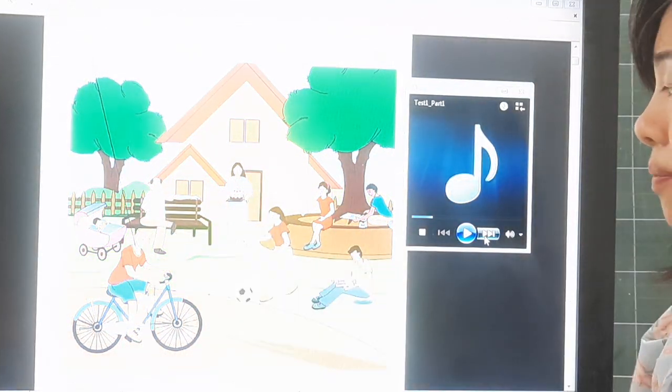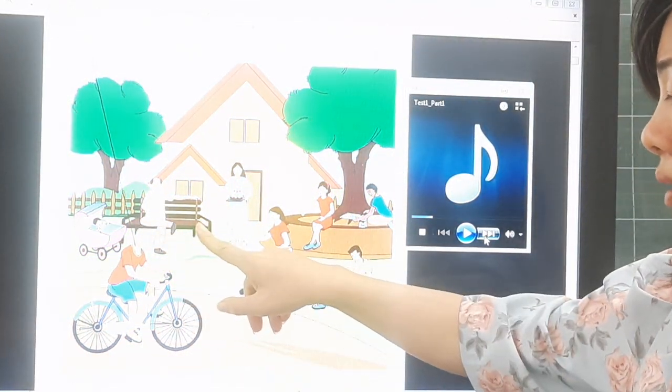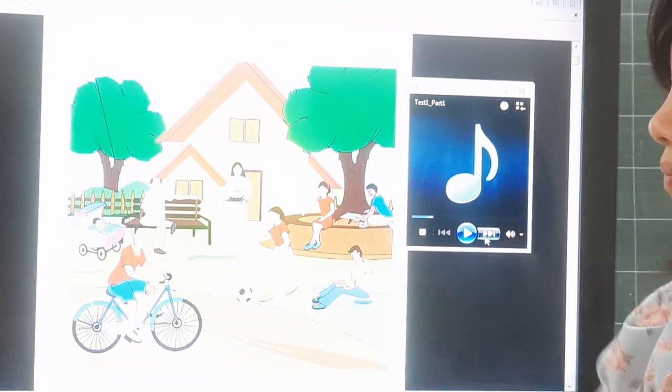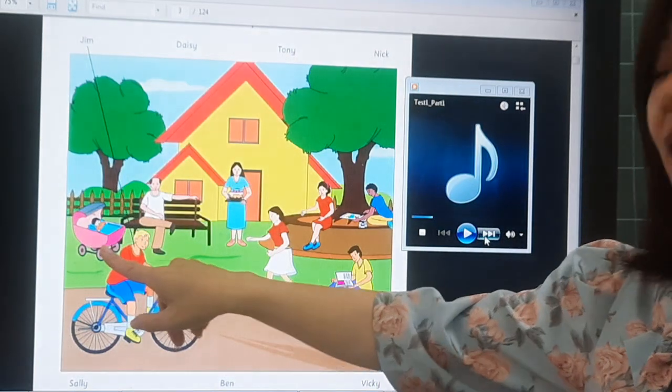What is this man doing? He is sitting on a bench, looking at the people in the park. Where is the baby? He is in a pram. This is a pram.